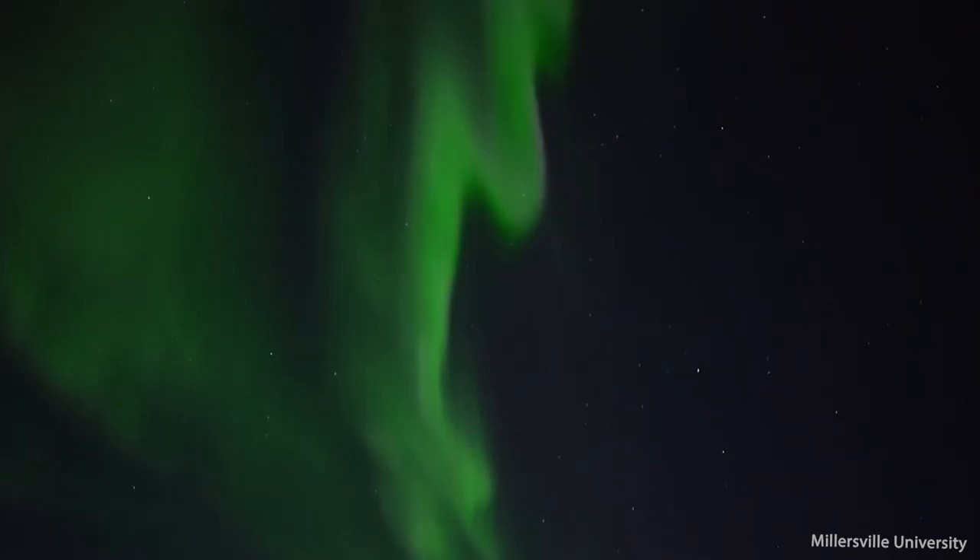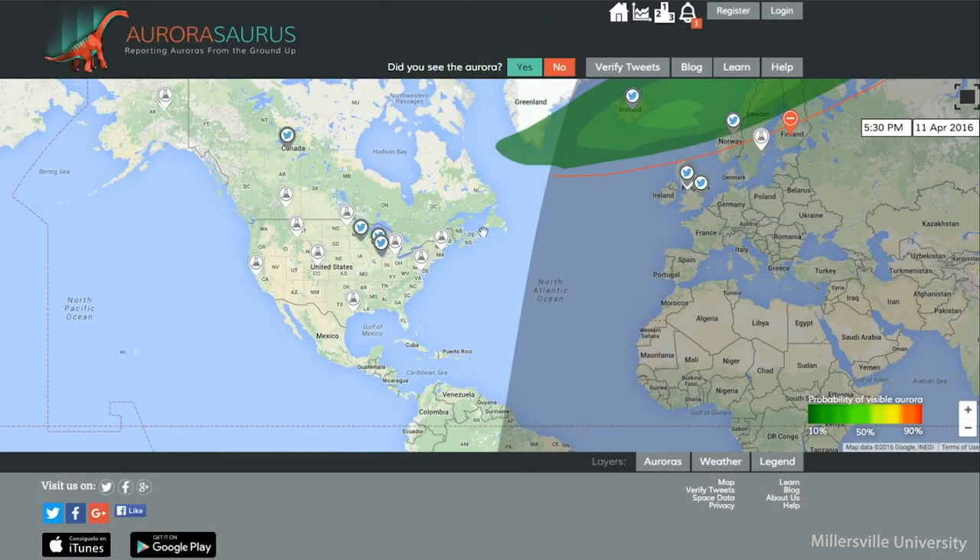With all of this data from users around the planet, researchers are able to learn more about this mysterious and dazzling phenomenon. I'm joined by NASA scientist Dr. Elizabeth MacDonald and citizen scientist Donna Locke.